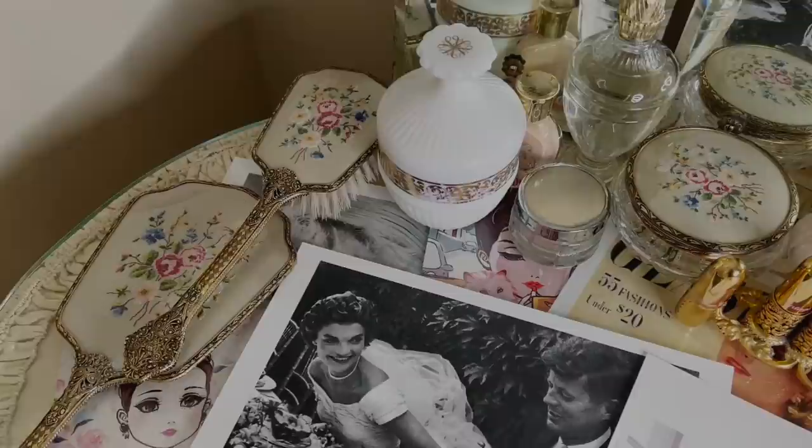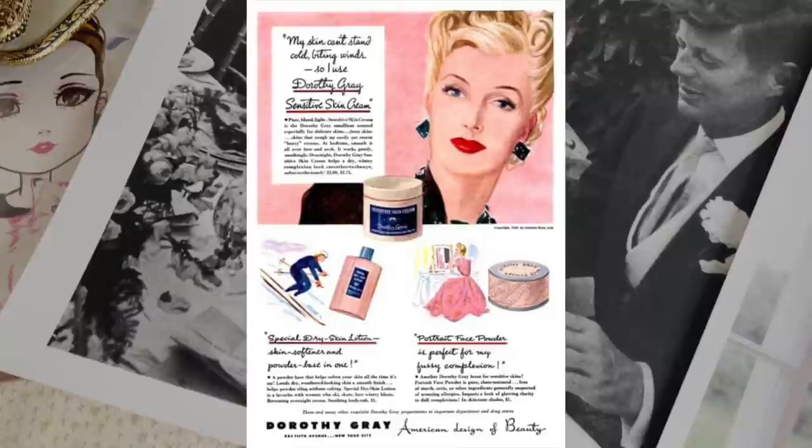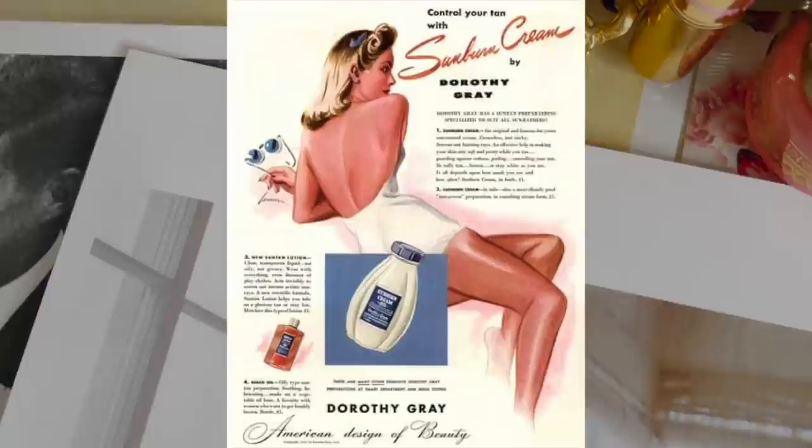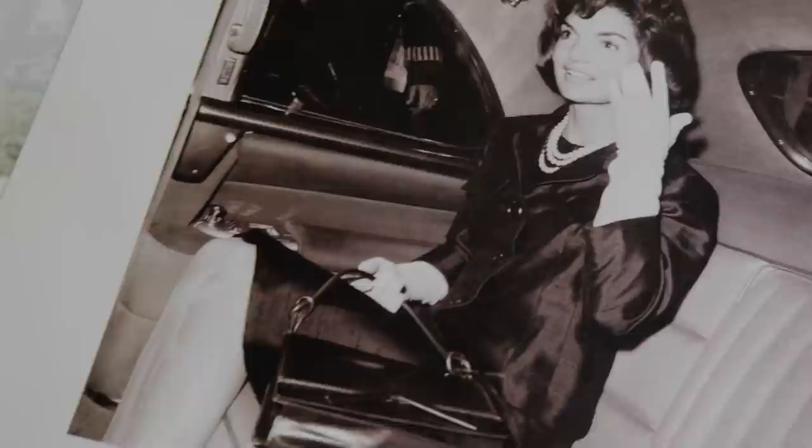Dorothy Gray called herself the genius daughter of a genius doctor, scientist, and chemist. Most of her treatments and products were based on what she had learned as a treatment girl at Elizabeth Arden. Arden was enraged, having conveniently forgotten the majority of her own treatments were based on Eleanor Adair's. Dorothy Gray's early clients were mostly mature female clients with the time and money to dedicate to skincare treatments and cosmetics.